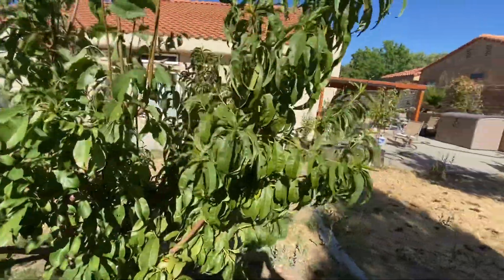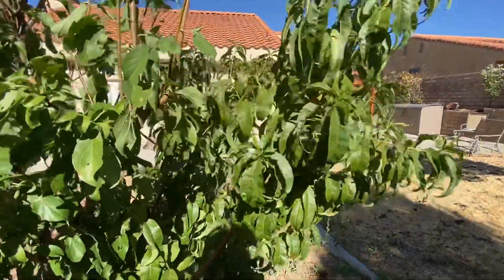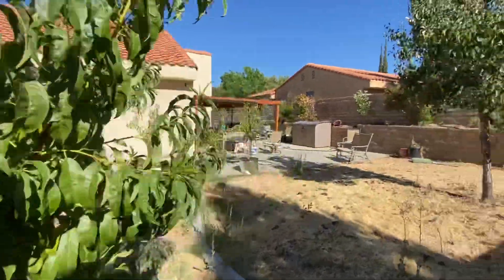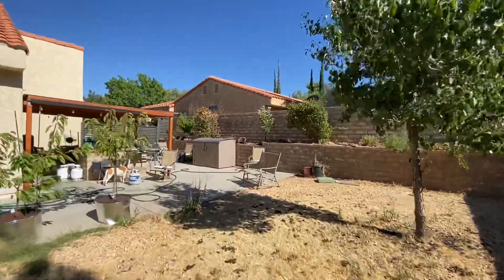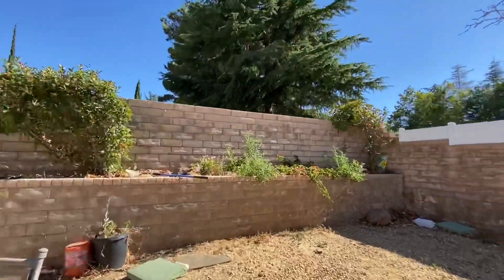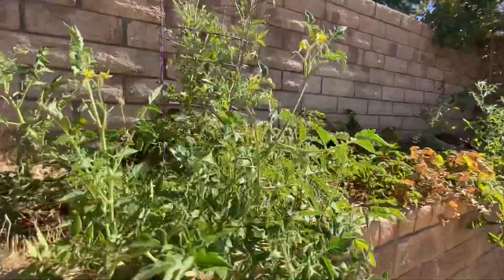I harvested the plums about a week ago. They were a little smaller — there were only about 10 of them. And then apricots were about a month ago. Tomatoes are doing good, just waiting for them to get ripe.